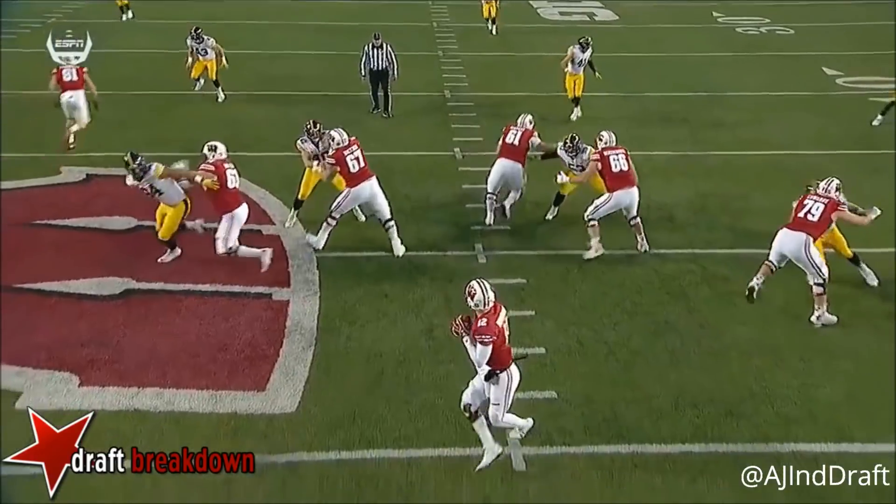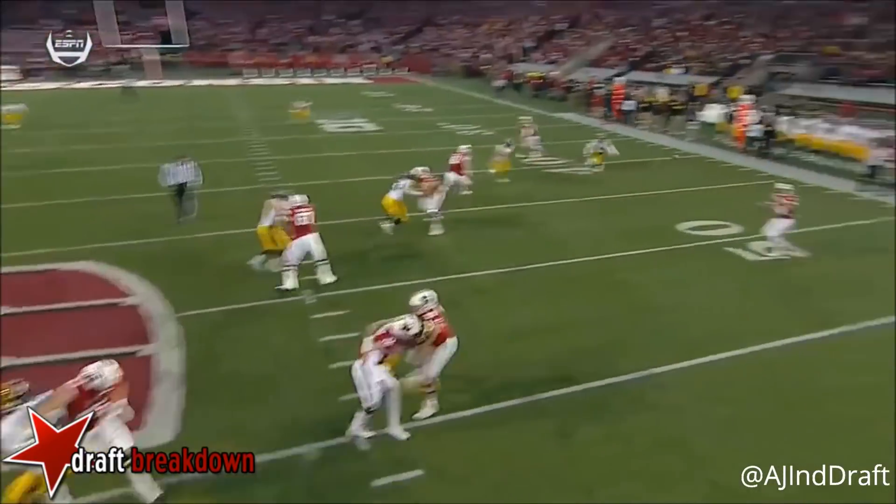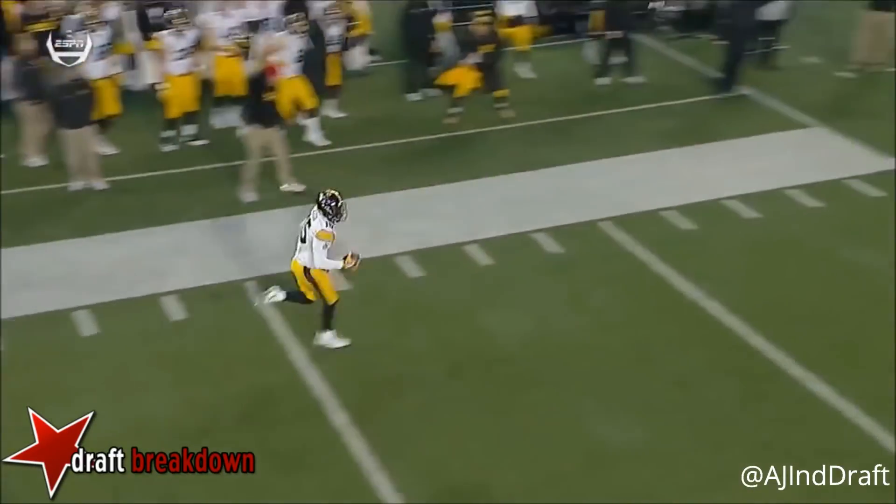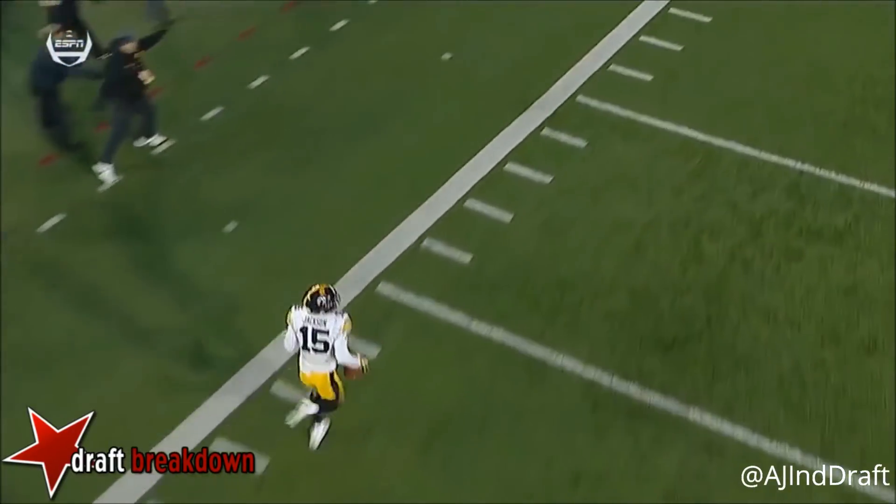He is going to throw this ball too high. It is a dump off — the ball sails off the running back's hands and right into the waiting arms of Josh Jackson.